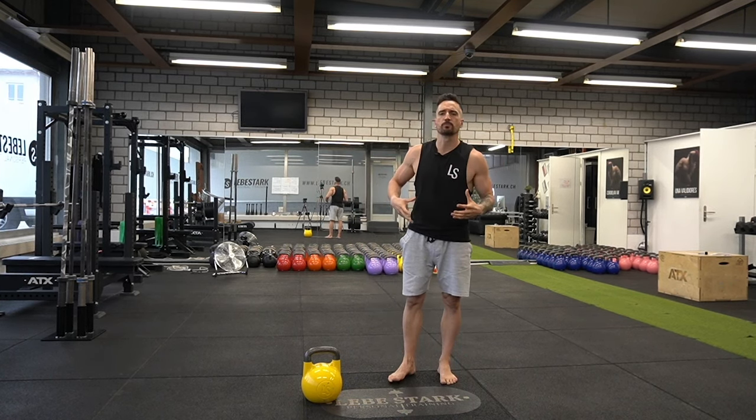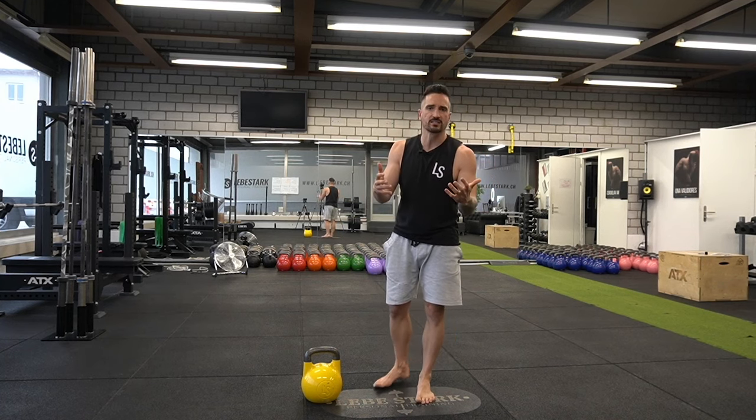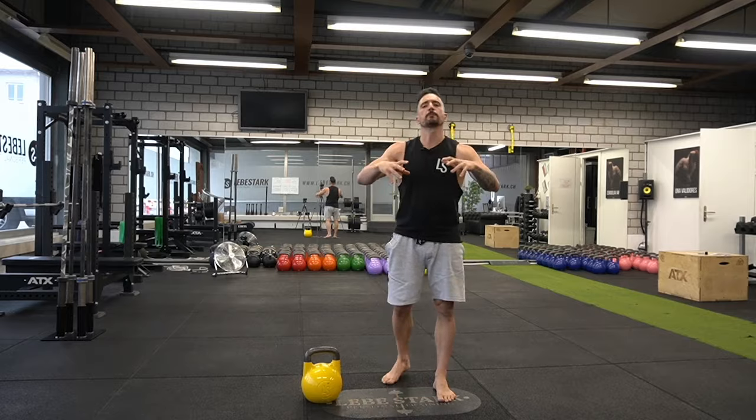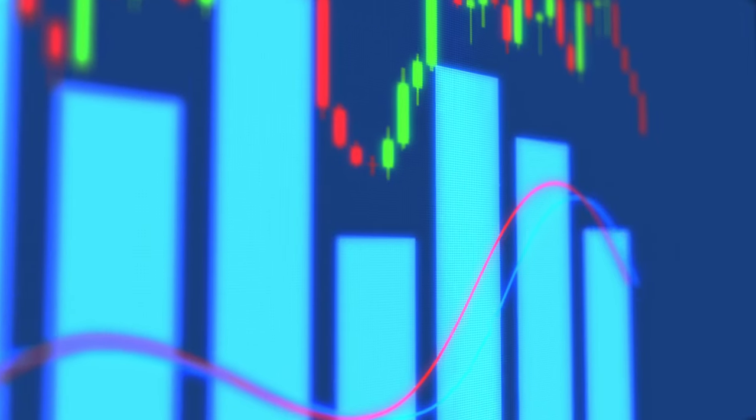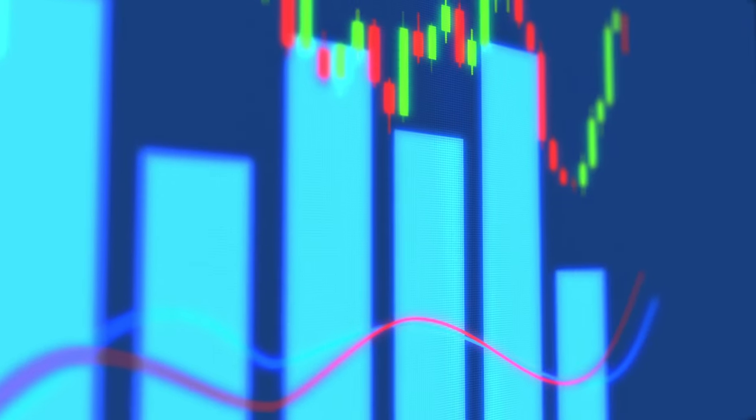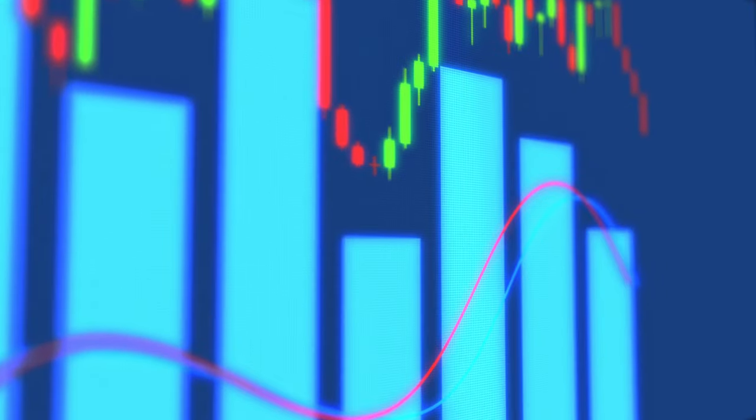When it comes to burning belly fat, you want to use the stock exchange as an analogy. Let's say you invest $100 with me, and I tell you we have a stock option that gives you 10% return on your investment. Then I present you with another stock option that gives you 25% return. Which one would you choose? Of course, the one that yields more returns. With exercises and especially exercise selection, it's the same thing.